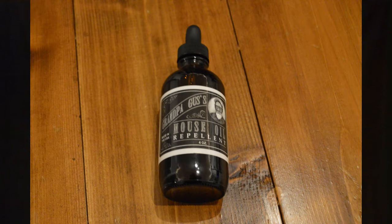Which brings us to the product we're going to be looking at today, which is Grandpa Gus's mouse repellent. You want to find a product that is actually tailored to repelling mice, because using just plain peppermint oil is not as effective. The main ingredient in this repellent is peppermint oil, which is safe for dogs, other pets, and around children. Mice don't like it, so they either stay away or they leave when they start smelling it.